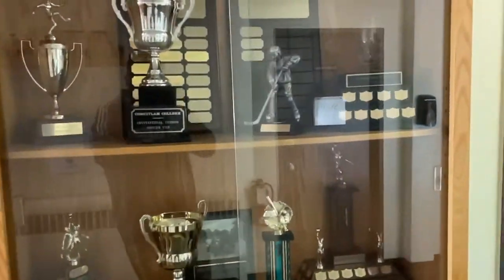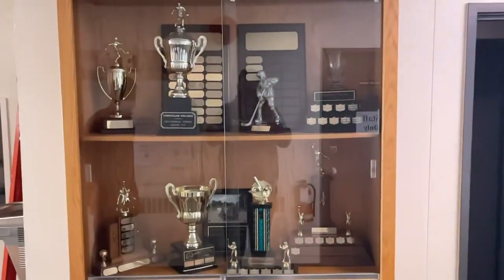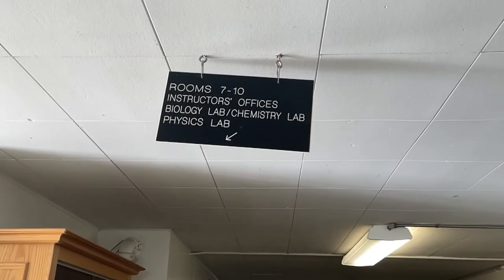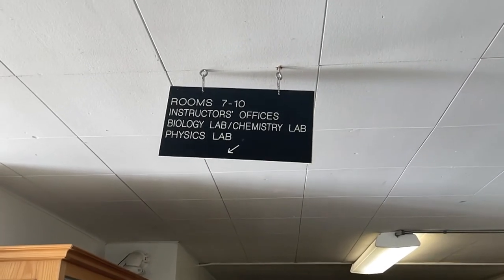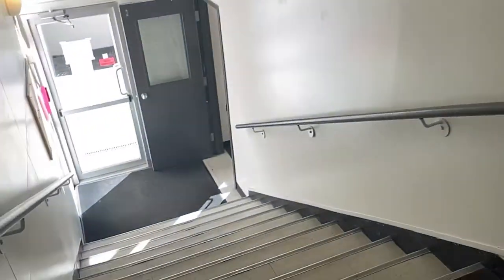These are some of the trophies earned by our college student teams in various sports. Rooms seven to ten include the instructions office, biology lab, chemistry lab, and physics lab.